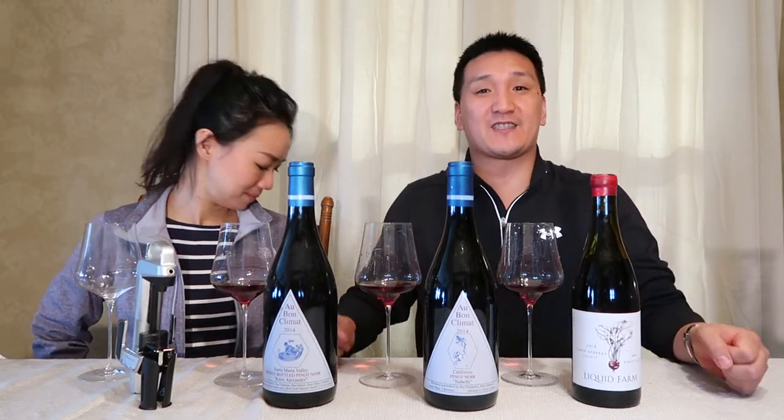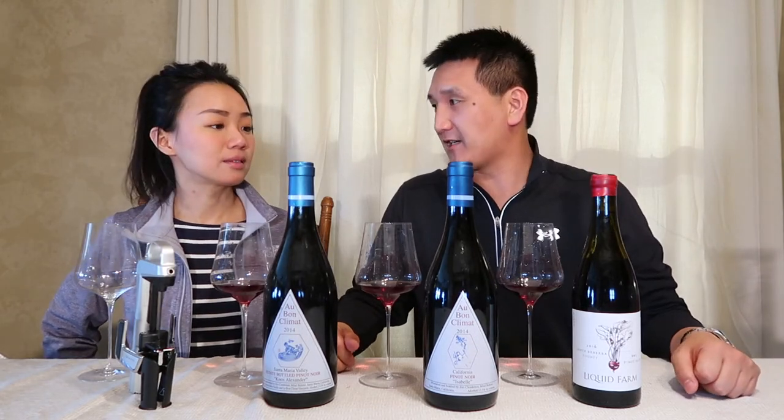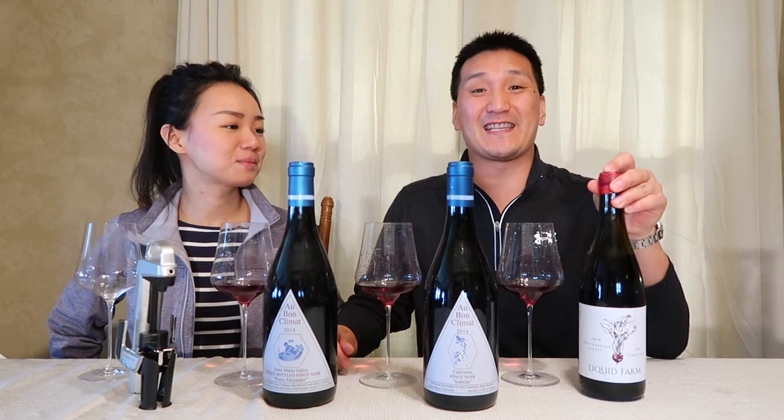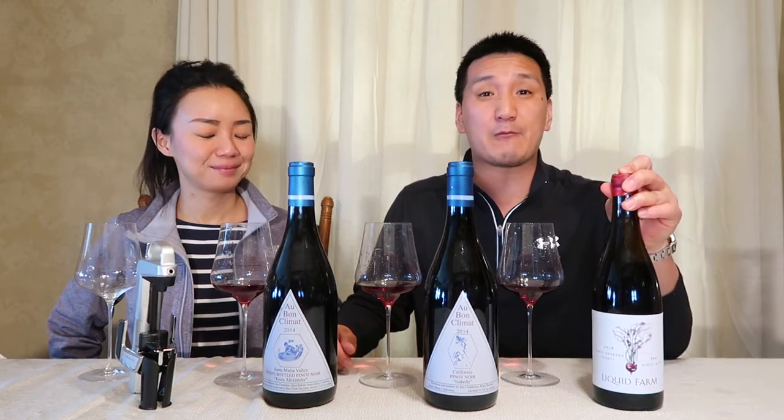We're doing some high-end Pinot Noirs from Santa Barbara County, so I know Shereen is excited, right? I'm always excited. Before we get started, guys, I want to let you know that these videos have not been paid for in any way, shape, or form.